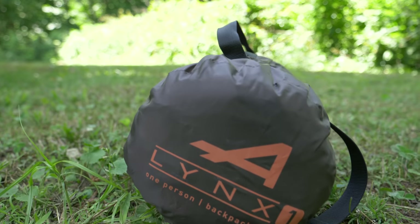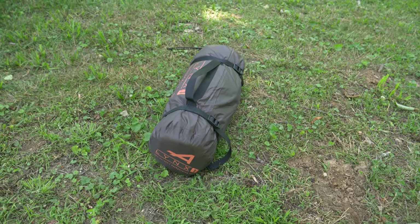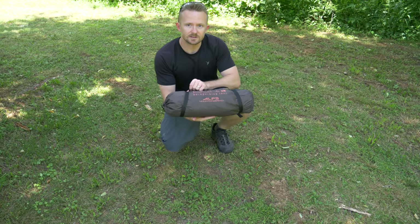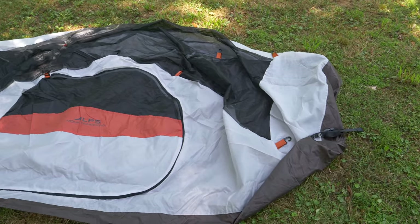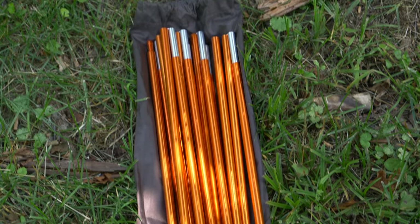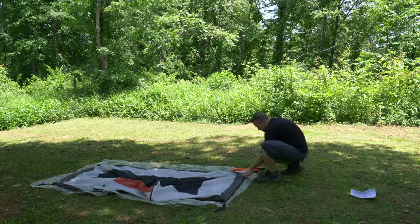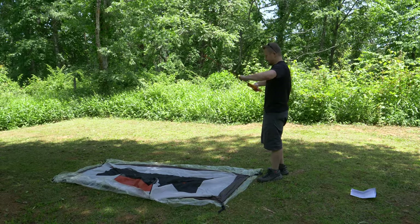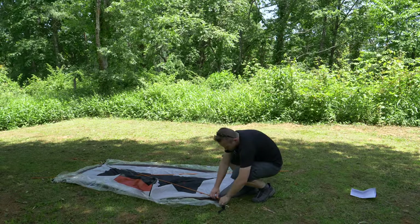When it comes to pack size, you're looking at roughly six inches in diameter by 17.5 inches long. The component breakdown includes the storage bag, ten tent stakes, numerous guy lines, repair material, the tent body, the fly, and the poles. When it comes to weight, you're looking at four pounds three ounces with all stakes, guy lines, and components. If you leave some components behind, you can get this below four pounds.